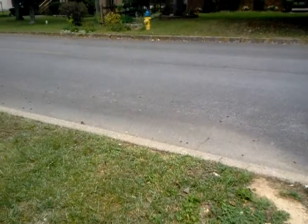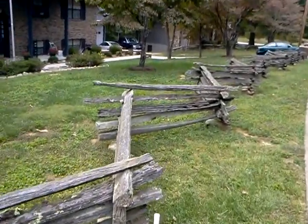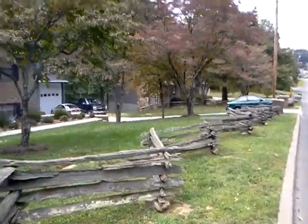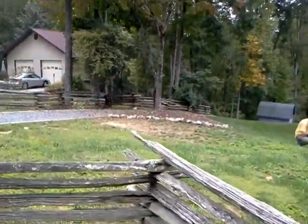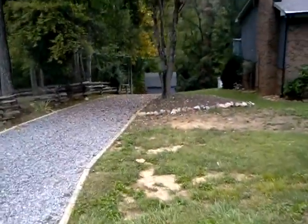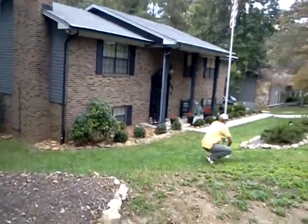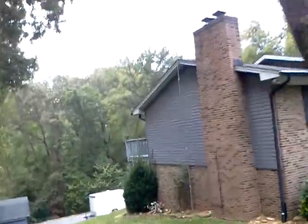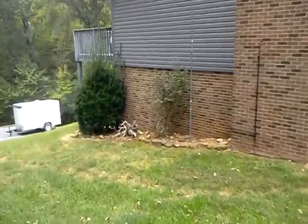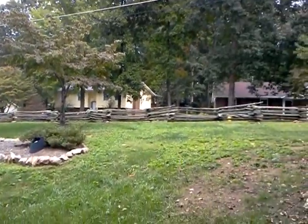The client had forewarned me that he had a split rail fence, so there will be some precision work along the road here. If the client wanted to be rid of the violets in the long run, he's going to have to do a little more — he's got more to do than what we're going to be able to provide for him today.